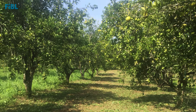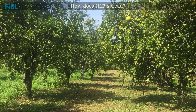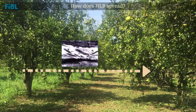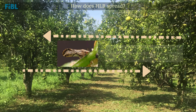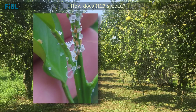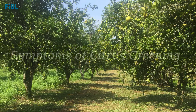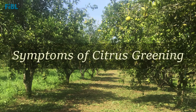We need to understand how the disease spreads so that we can break the cycle. The bacteria is transmitted from tree to tree by a vector insect called the Asian citrus psyllid. Diaphorina feeds on the stems and leaves of the trees, infecting them with the bacteria that causes citrus greening. If the tree is infected, various symptoms can develop.